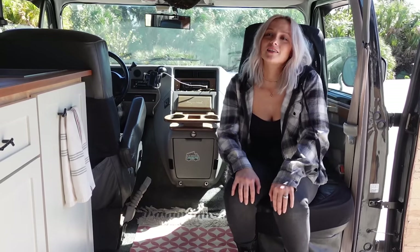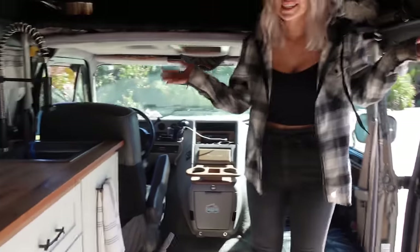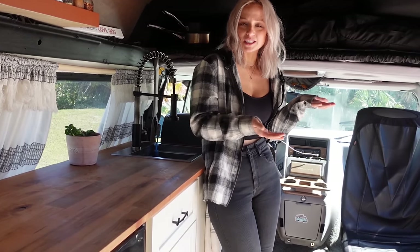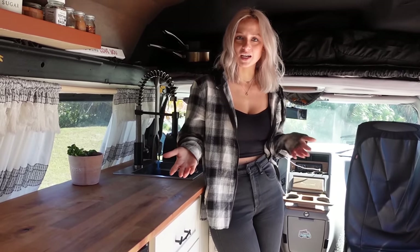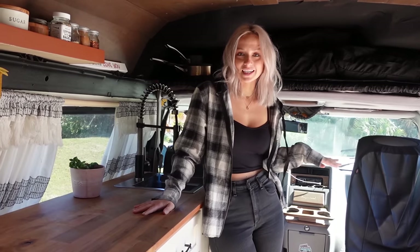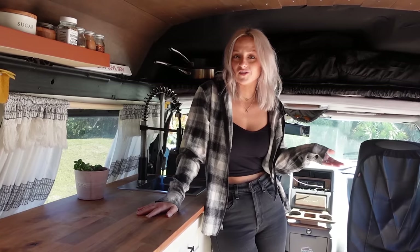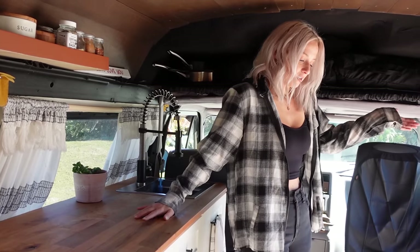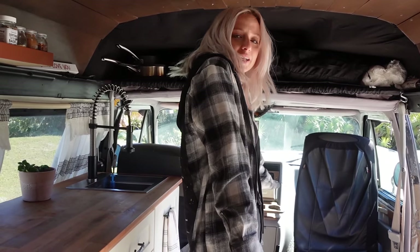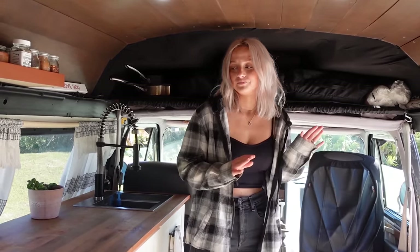Now we're going to move into my favorite part of the van — our kitchen. When we were designing our van, the best part is that you get to decide what's important for your lifestyle and your needs. For us, that meant having the most space in the kitchen. Because we're two people and a dog in a very small van, we wanted space to walk around and not feel like we're scooting by each other — we wanted it to feel open.